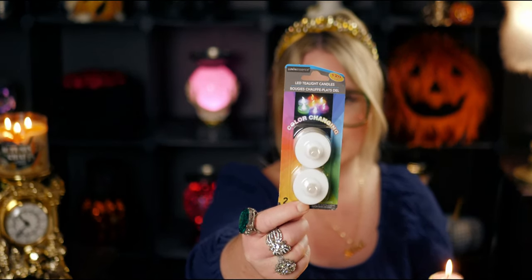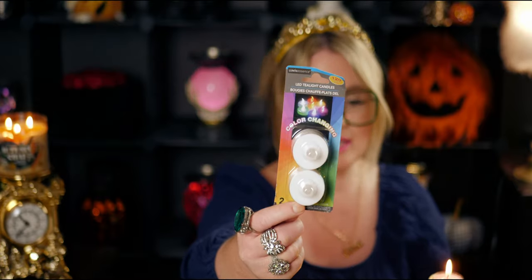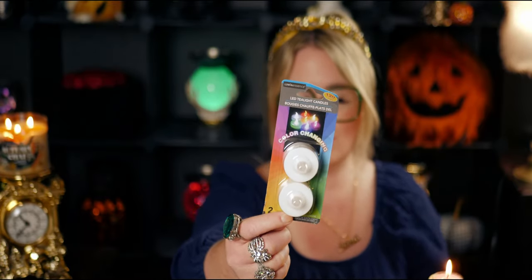You could also probably put LED lights in there. I just grabbed these from Dollar Tree — these are color-changing LED tea light candles. I got these to put in my jack-o'-lanterns we carved for Halloween. Instead of using a real candle, let me go ahead and blow out these candles and put in the LED tea lights to see how those look in here as well.